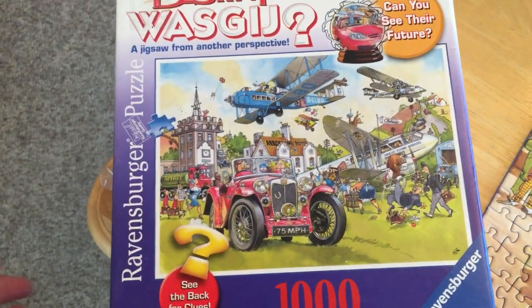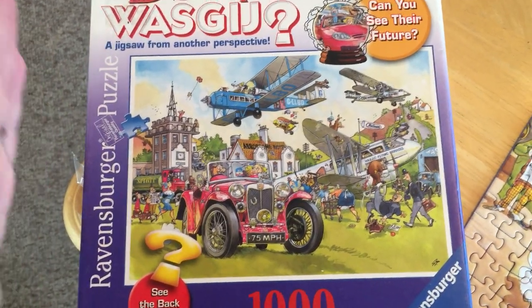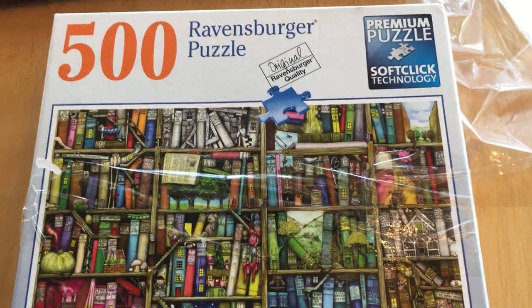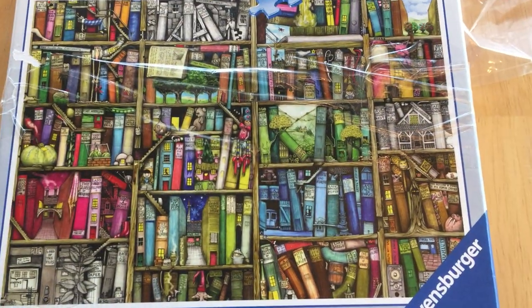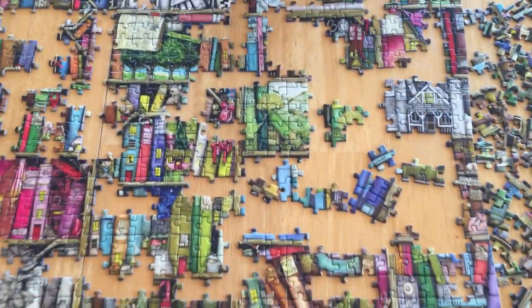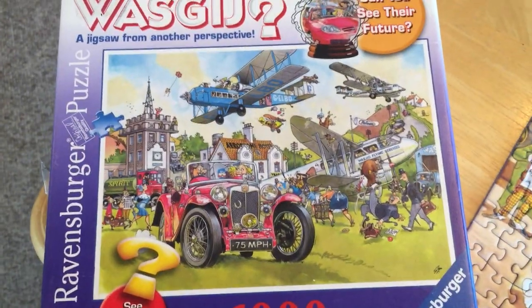So normally when you do a puzzle, you are doing the picture shown on the box. With this one, you had to imagine what the scene would look like in 50 years. For instance, this is the puzzle I am working on now — a 500-piece Ravensburger called the Bizarre Bookshop. That puzzle is exactly the picture on the box. This WASGIJ puzzle, on the other hand, is not that photo.